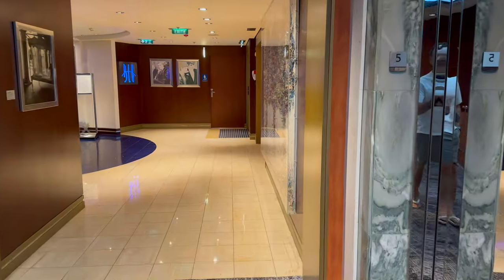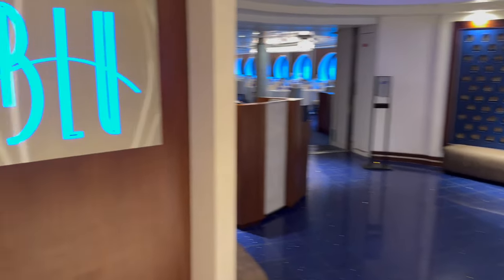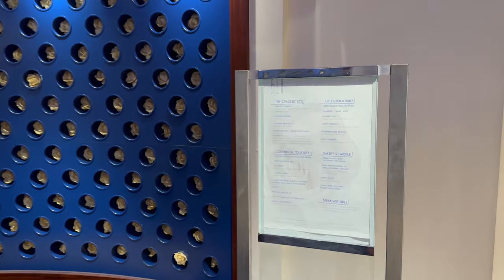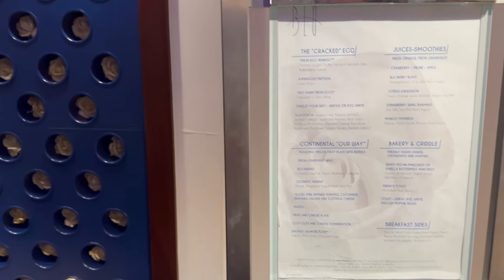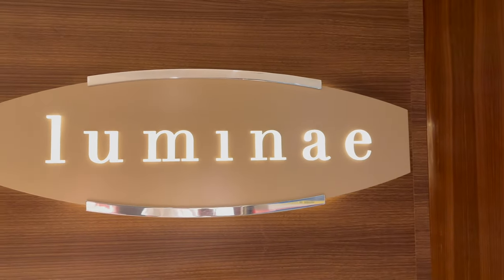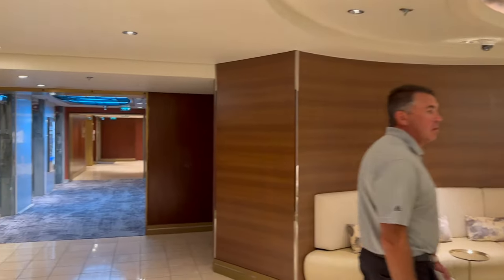Next to the entrance to San Marco on Deck 5 aft is Blue, the dining room for Suite and Aqua Class passengers. On this cruise we were neither, but we did manage to sneak in one morning for a quick peek. From what we can tell, Blue offers a more refined dining experience at breakfast, lunch and dinner, with no need to book tables in advance. Directly below Blue is Lumine, another exclusive restaurant, this time restricted to Suite passengers only. Unfortunately we were unable to film in there.